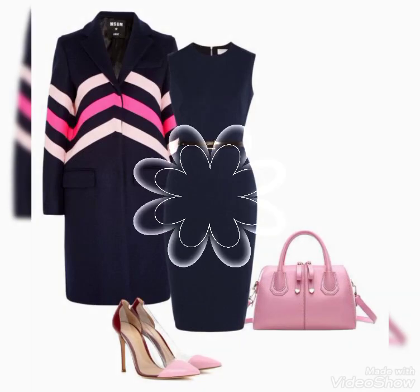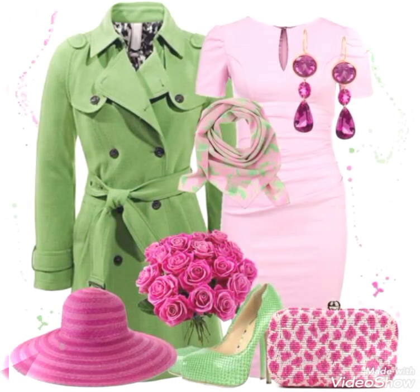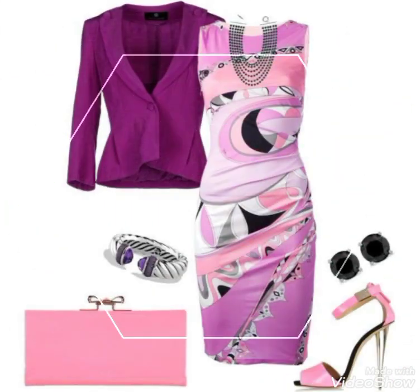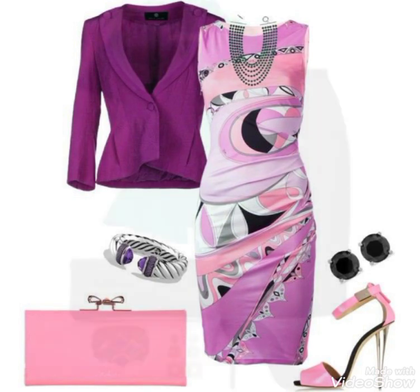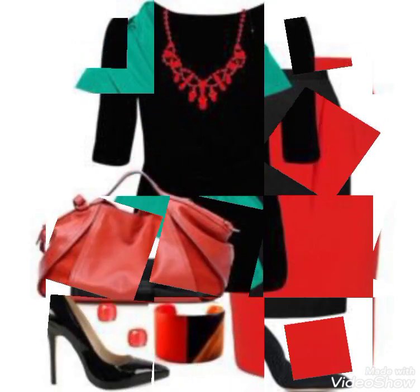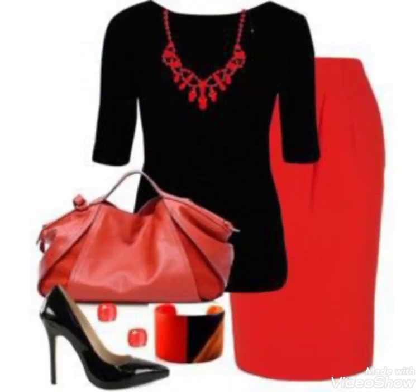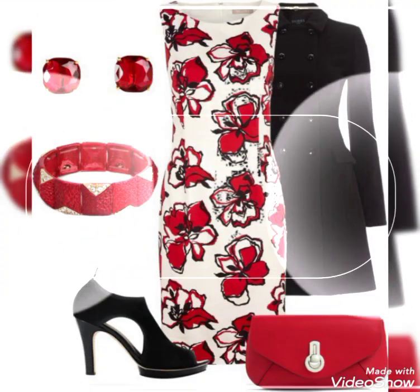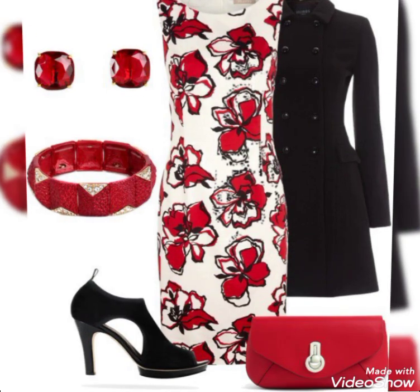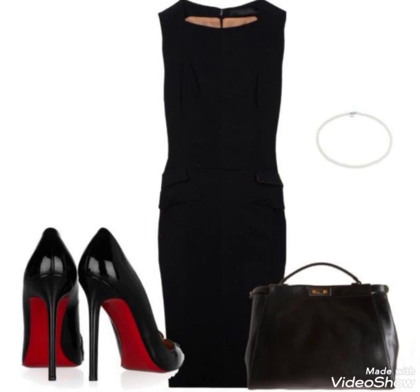Hello everyone, welcome to my YouTube channel Fashion Range. Today's video I have brought a lot of bodycon dress designs which are very colorful and unique, with matching and contrasting different prints, different fabric, and different design and styling. You can see the color combinations and styling are very good.